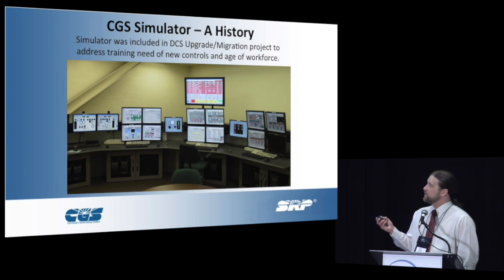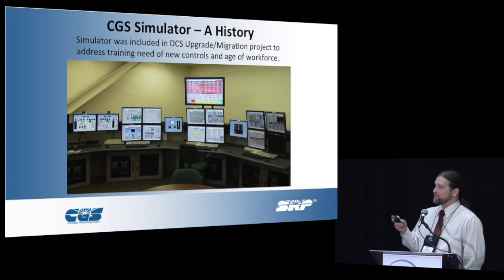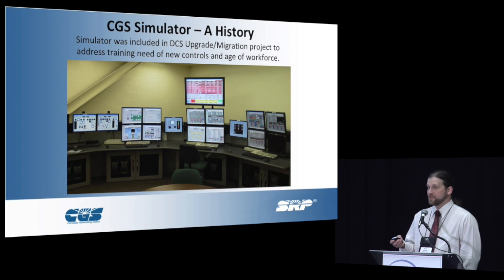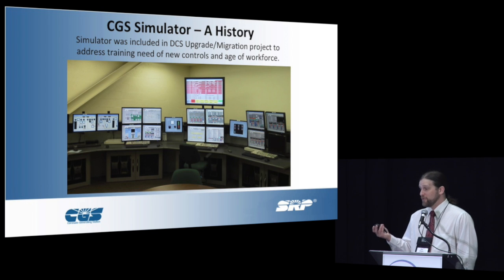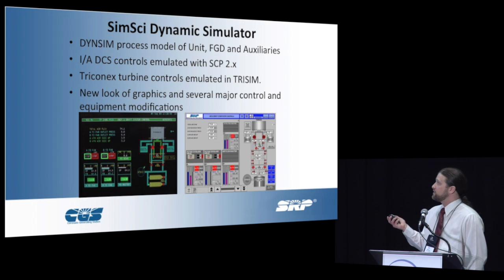Our original simulation was included as part of a DCS upgrade migration project, which is always the biggest challenge when you're trying to justify a simulation. For us, it was a little easier because we knew at the time that we were going to upgrade the DCS, we knew we were going to change the graphics, and at the same time we knew that most of our operators were going to go down the road. So it was easier for us to justify it.